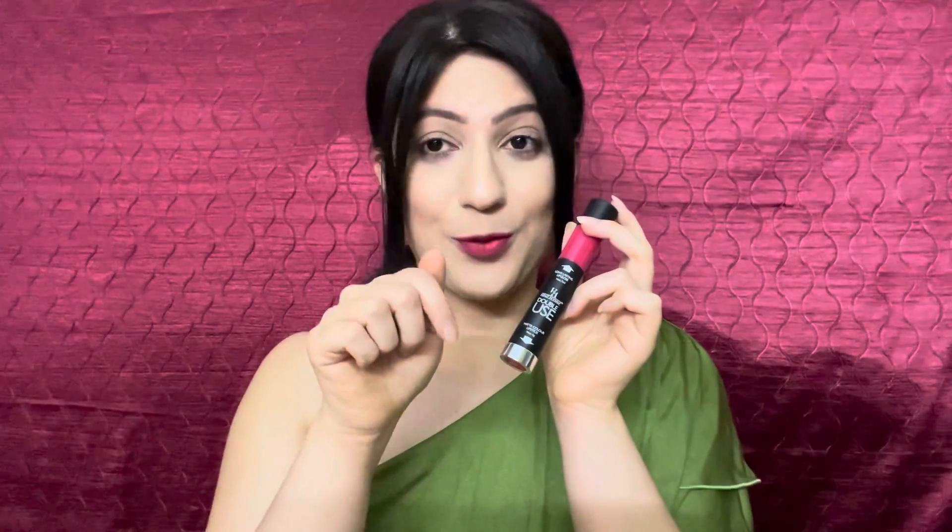The lipstick formula is very good — it's creamy matte and sets matte on lips. One side is a bullet lipstick and one side is a liquid matte lip cream, a soft matte lip cream priced at Rs. 270. If you want to buy this lipstick, the link is in the description box.